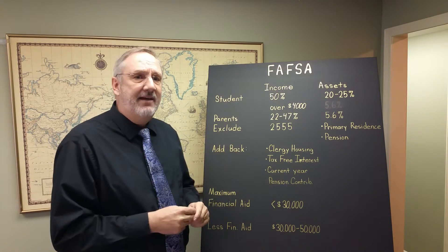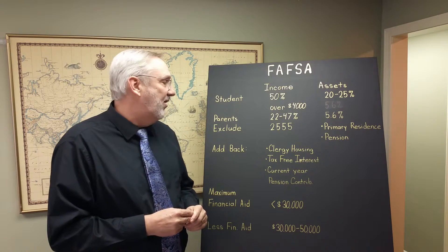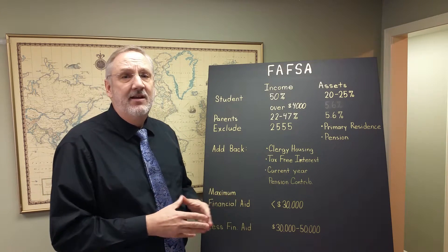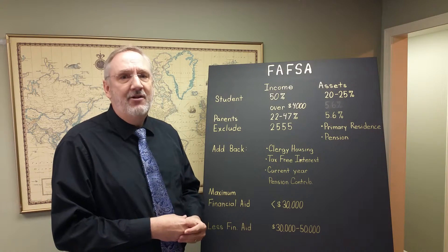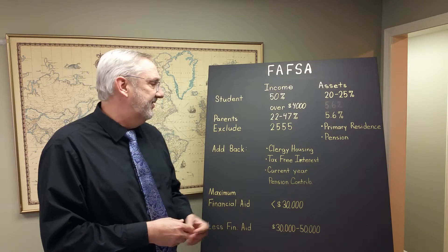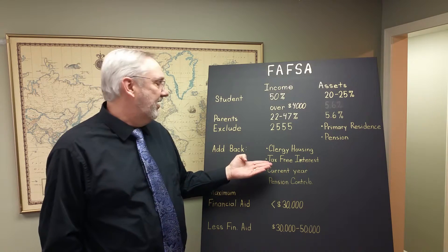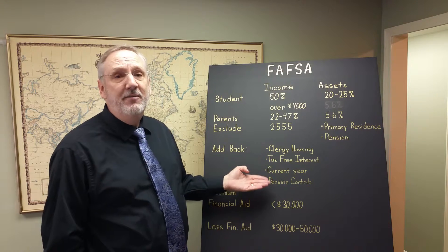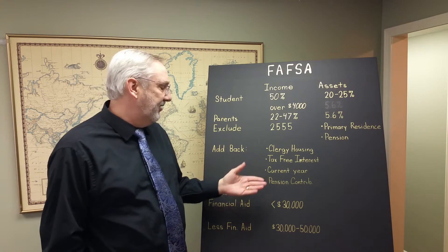There are add-backs to that adjusted gross income number. One of the add-backs is clergy housing — clergy housing is included for FAFSA purposes. Other items that are included for FAFSA purposes are tax-free interest income — not a big factor for parents of college students generally — but current year pension contributions are also included for FAFSA purposes.